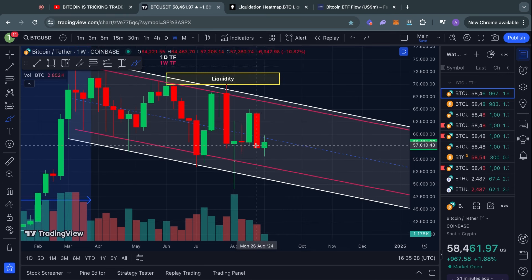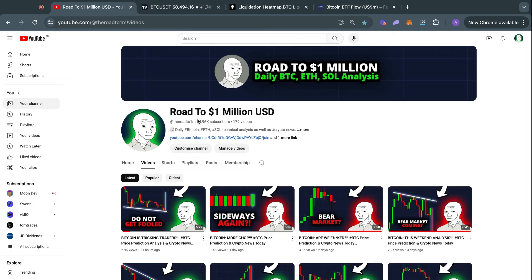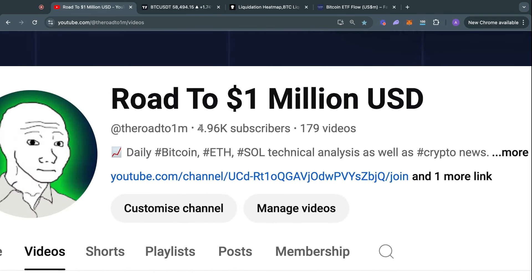Either way, that's today's market update. I'm very close to reaching 5,000 subscribers, so I'd really appreciate it if you could subscribe to the channel. Thank you for watching and I'll see you tomorrow in the next one.